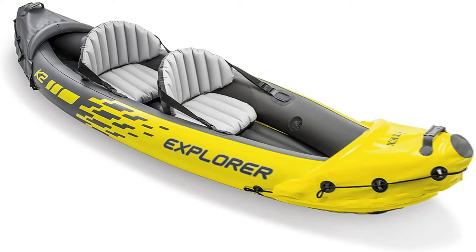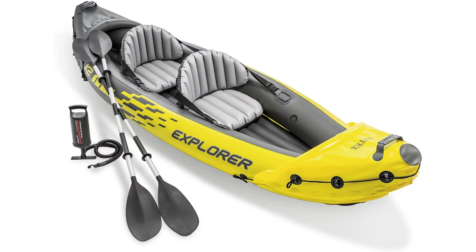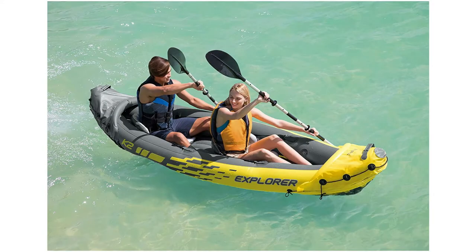The skeg looks like a little shark fin on the bottom to help you track your boat straight. It has increased visibility — the bright yellow color helps in case of emergency. And it's made for smaller bodies of water; the Explorer K2 is designed with lakes and mild rivers in mind.